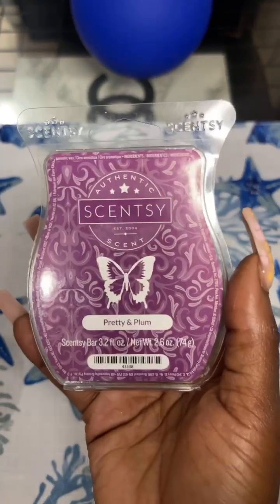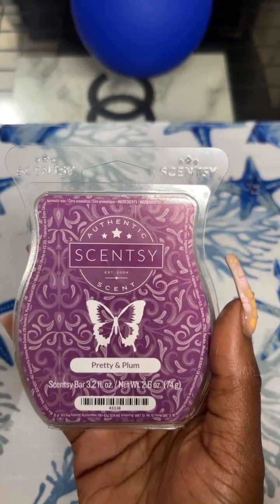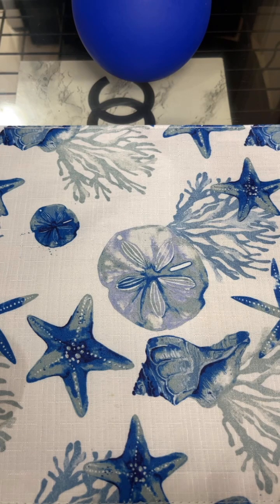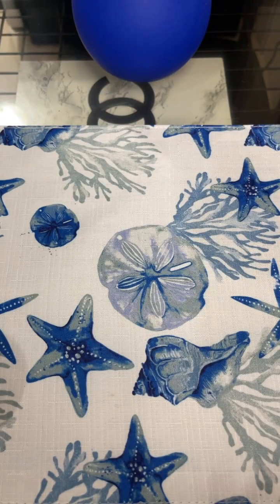I really enjoyed Pretty and Plum — also from the warehouse sale. It says red plum gets pastry perfect with black coconut and sweet cream. This was so good. It smelled like a plum pastry dough. I could almost pick up on like a cinnamon note, but I know there's no cinnamon. Pretty and Plum was really good.